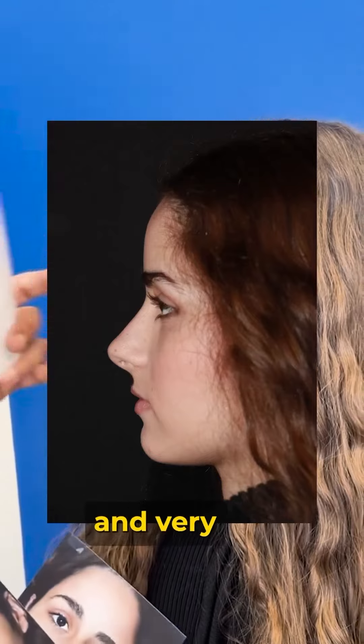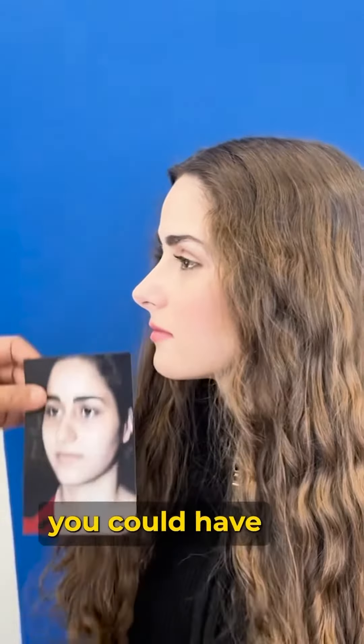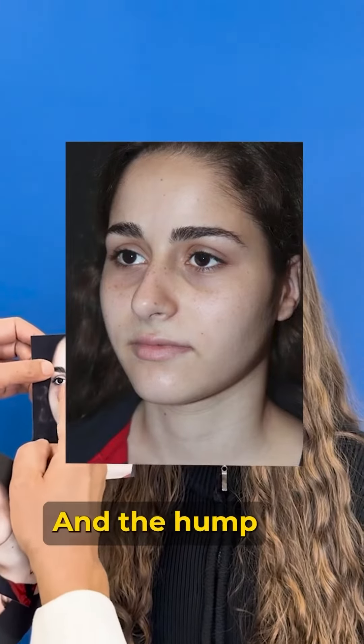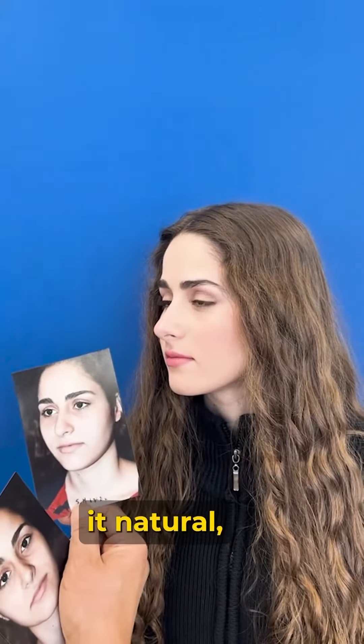Now it's sharp and very well defined. In three-quarters view you can see what she had before: a large bulky tip, and the hump was higher than now. Now the hump is just one millimeter — just to keep it natural.